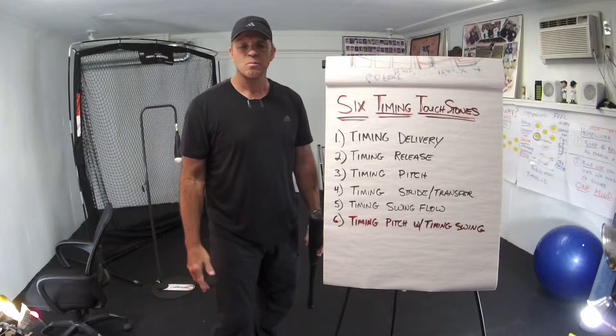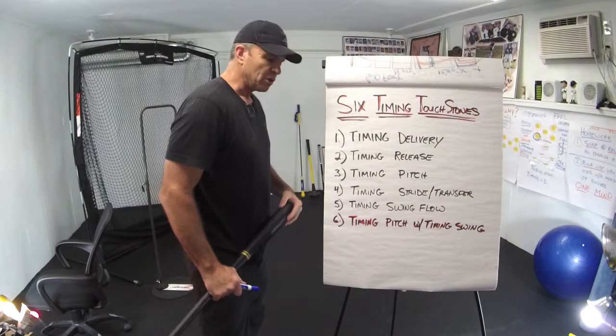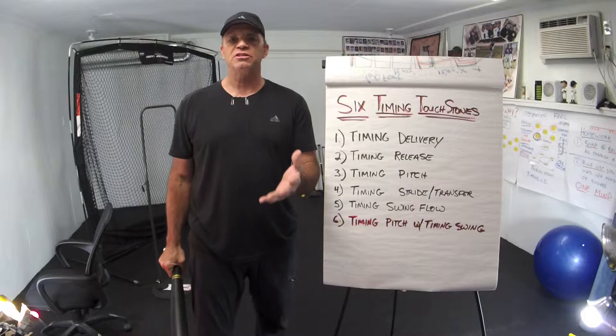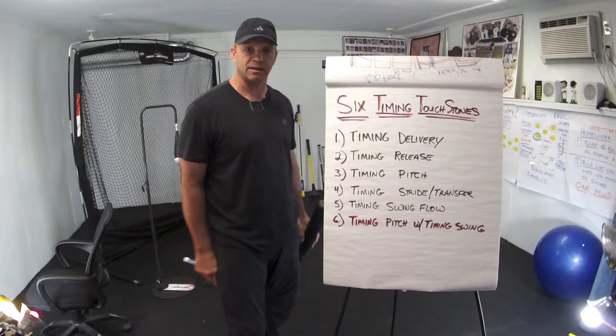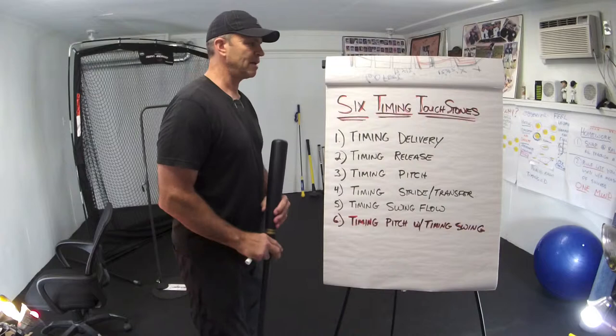The six timing touchstones — because you have to be able to sit down with your players once a week, once a month, whatever the timetable is for each player. You need to be able to sit down with them and talk about this, and for them to realize this is not thinking too much. It's not thinking too much to figure out what problem they're having. All these things are automatic anyway. You've already worked them out so they're automatic. You can do each one of these. If you can rehearse them, you can do them automatically. And because you can do them automatically, thinking about it is simply identifying the system failure when it happens. So, the six timing touchstones.